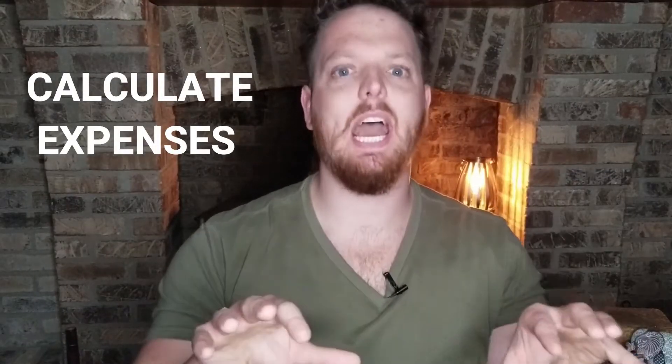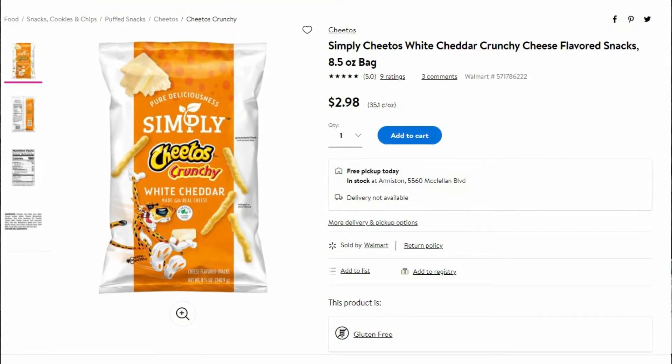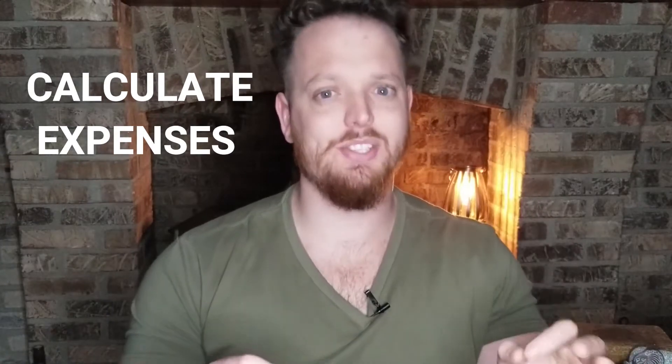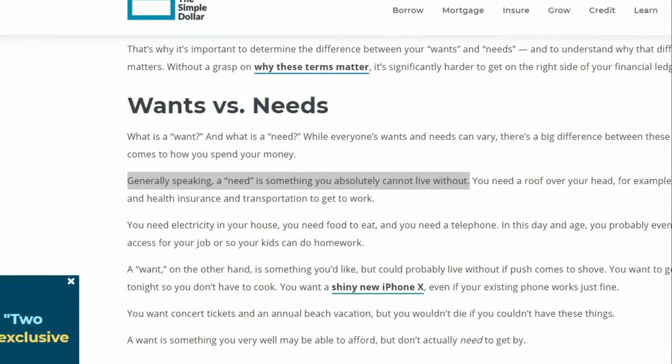Next you need to calculate your total expenses. This can be tricky and you need to lay everything out on the table — and yes, I even mean those Cheetos puffs that you get from Walmart. Take everything you spend in the average month and lay it all out there; honestly you may be surprised at some of the things that you find you are spending money on. Do this with honesty, as your financial future highly depends on this crucial step.